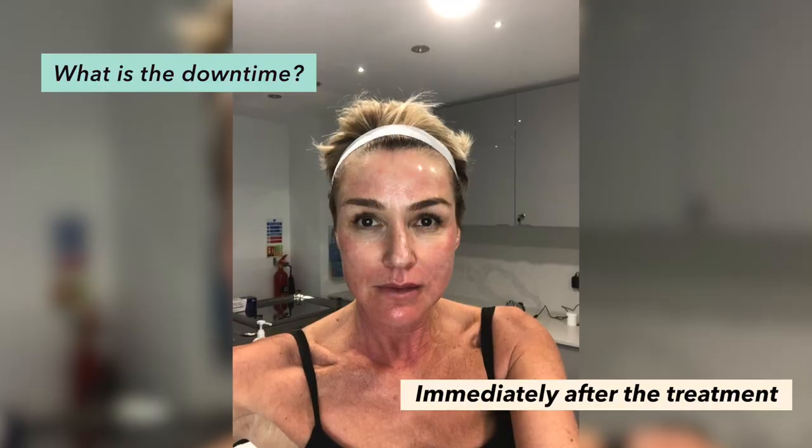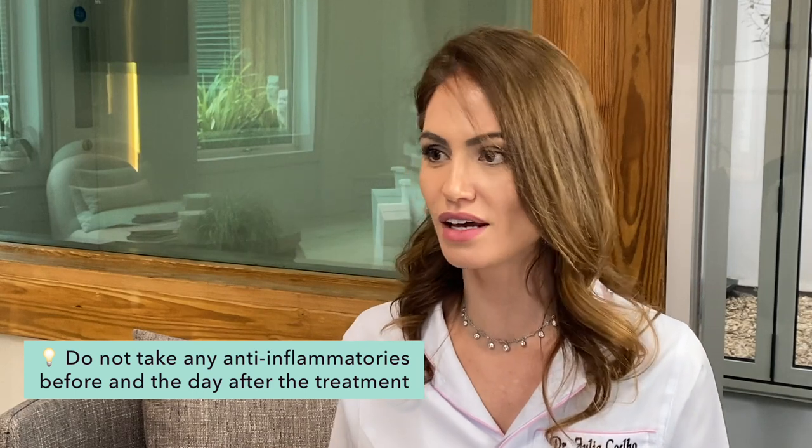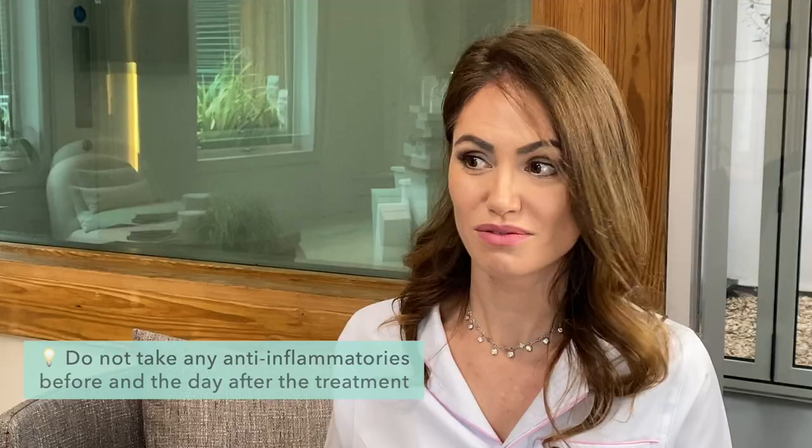The downtime might be a little harsh. We do expect you to have swelling. When you think about the concept of this treatment — what we're trying to stimulate is the repair of your body. We're treating those cells that have the function of repair, and the first stage of wound healing is inflammation. That's why we recommend patients do not take any anti-inflammatories before the treatment — we want to trigger that inflammatory response to wake up the cells.